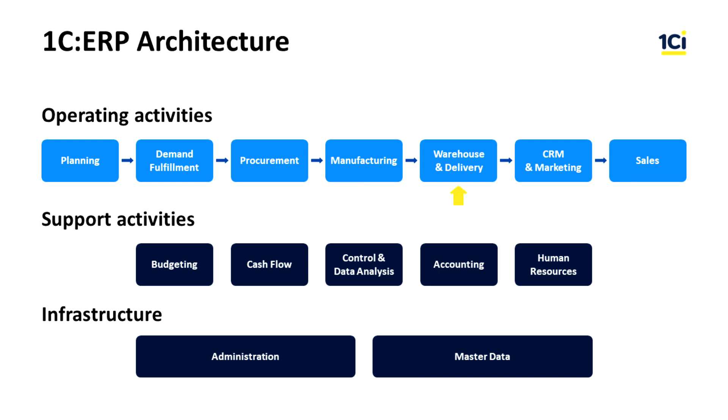The Warehouse and Delivery subsystem is responsible for managing the storage and delivery of goods and materials. The CRM and Marketing subsystem is used to manage interactions with customers and marketing events. The Sales subsystem is responsible for managing the sales process from quotation to invoice and shipment.